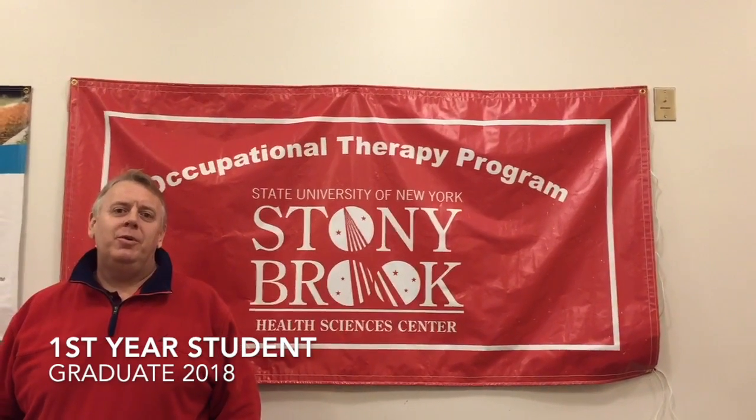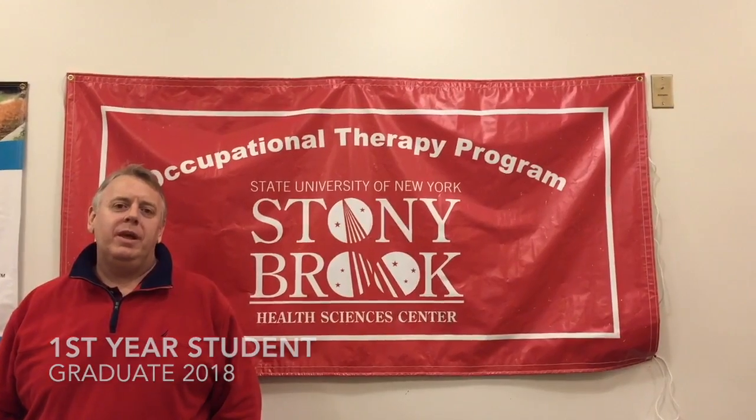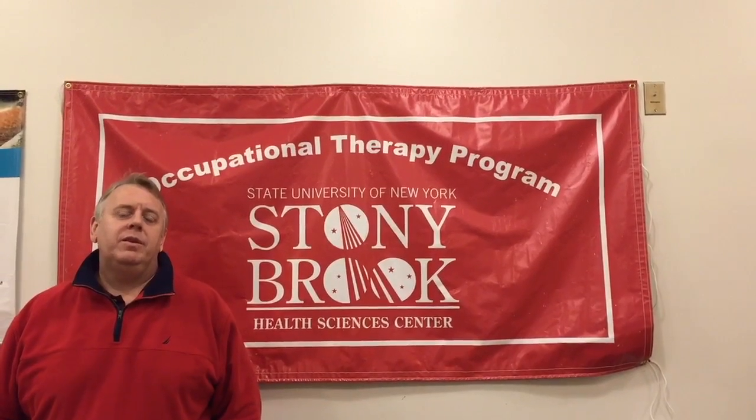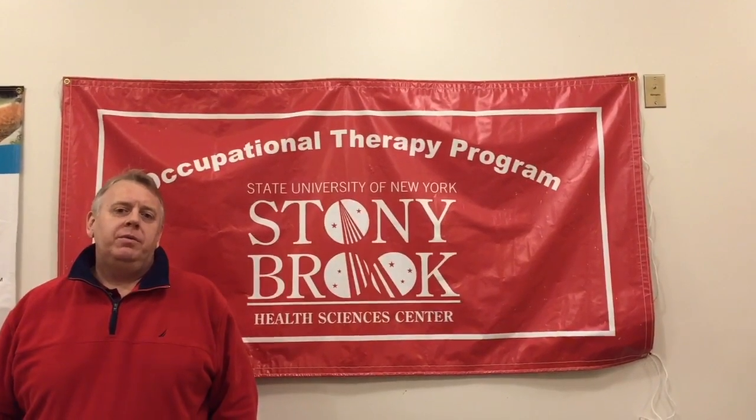Hi, my name is Darby. I'm a first year OT student here at Stony Brook Southampton campus. I'm a native Long Islander and I love this campus. It's about a half hour away from my home, so I commute. I'm coming from a background as a real estate broker for many years.